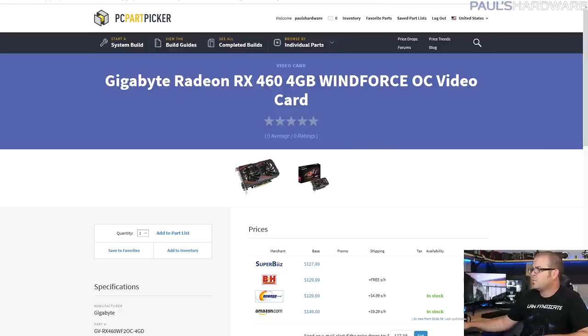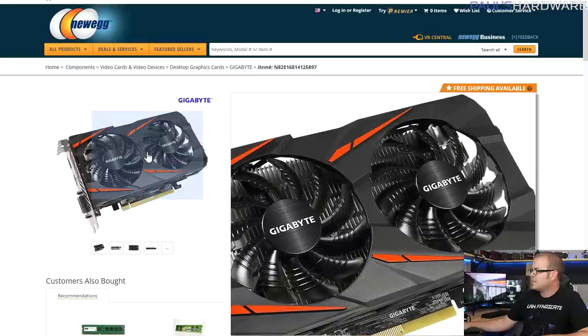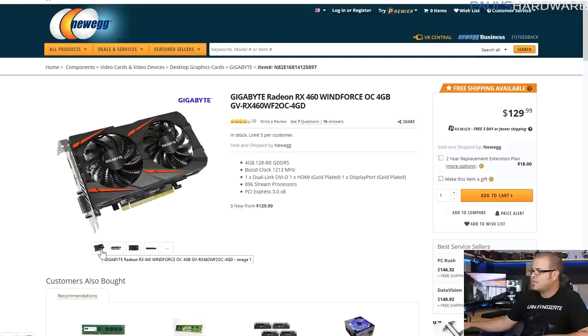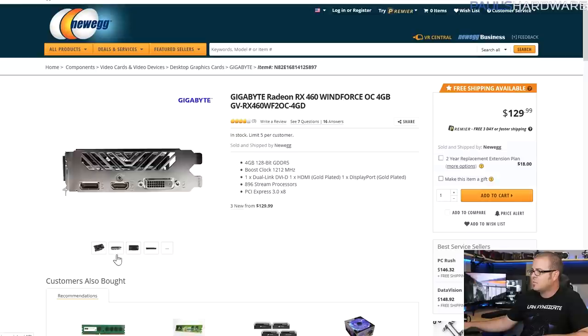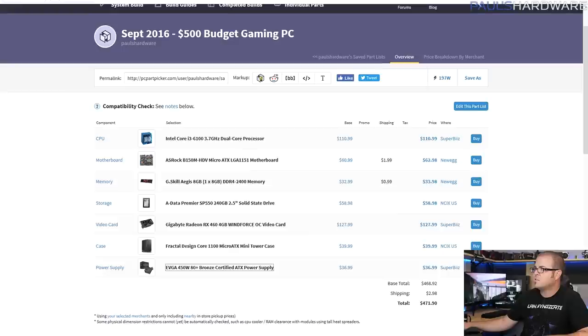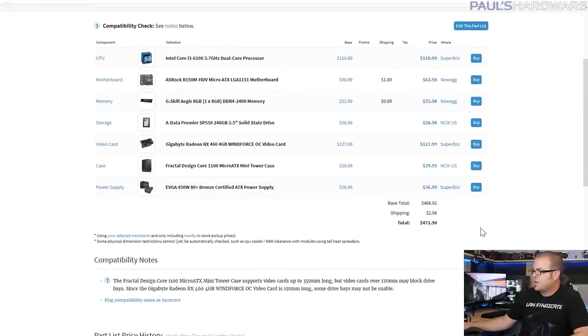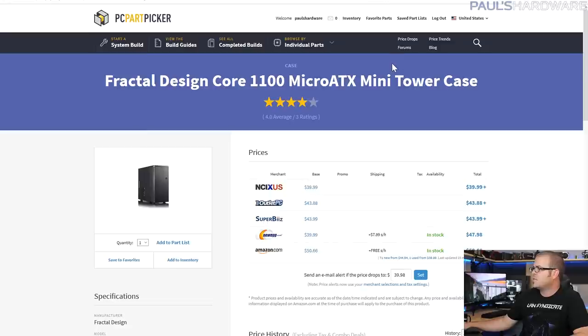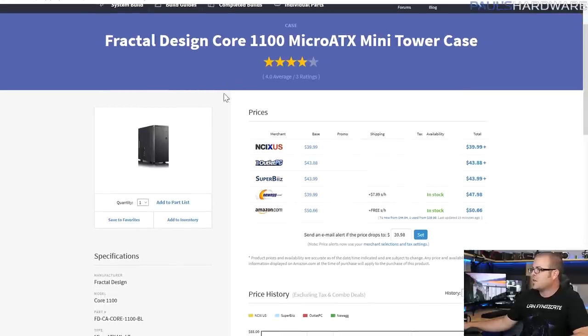For the graphics card I went with the Gigabyte Radeon RX 460 — the 4GB version, not the 2GB version, for that extra horsepower. It's got a nice orange and black design and runs about $130. If I was going to upgrade a single component, I originally wanted to do an RX 470, but that's about $60 more, pushing the price to around $530 — still consider it as a serious option if you're genuinely looking at this build.